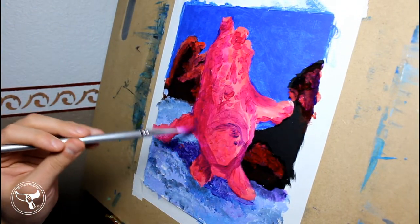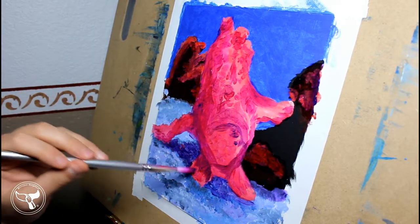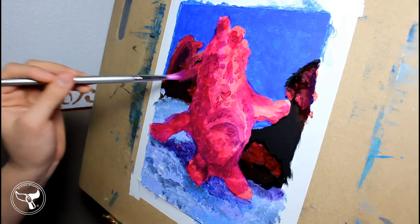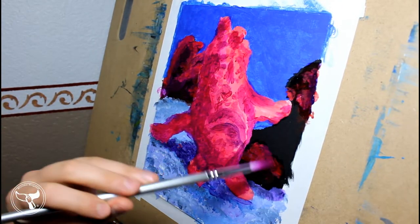Another special feature of this fish is a modified dorsal lure. This lure looks like a small shrimp swimming in the water. If this lure gets eaten or damaged, it can be regrown.